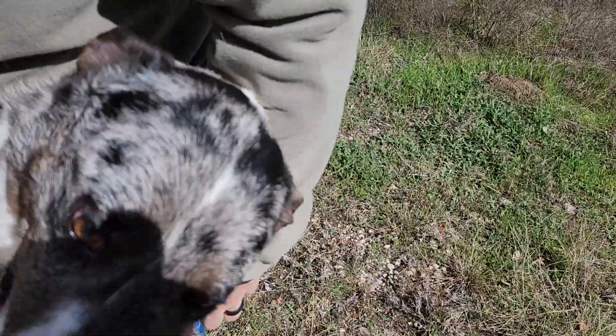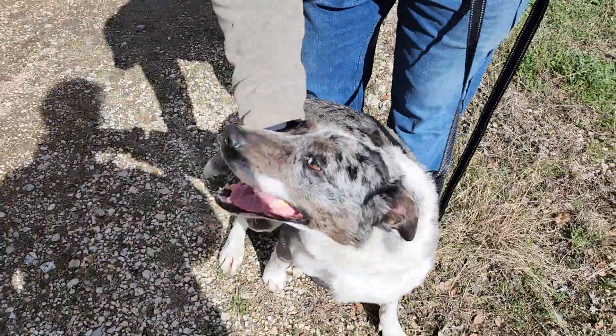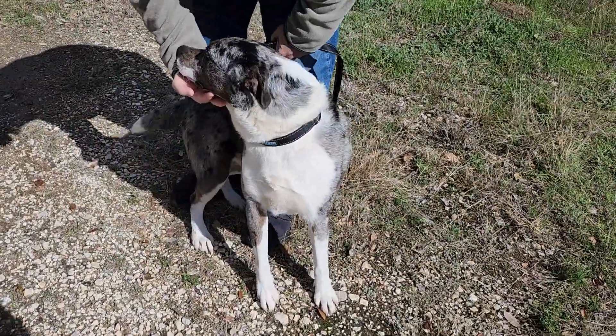He's very friendly. His teeth are clean. He loves everybody. He'd be perfect with a family with kids. An active family would be great. He's a really, really neat dog.